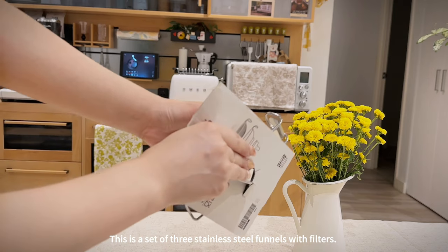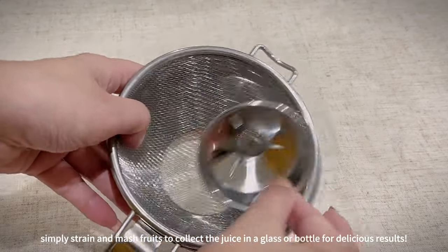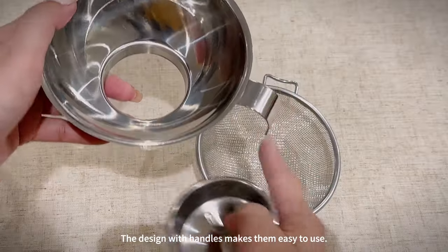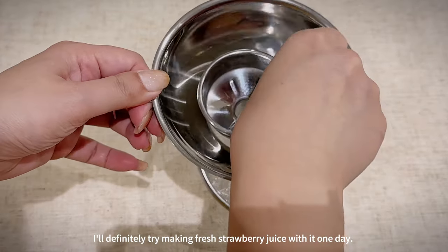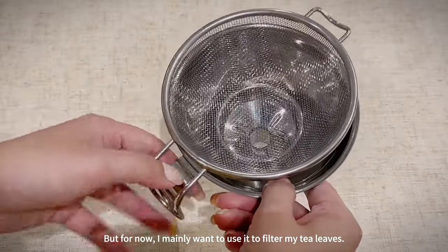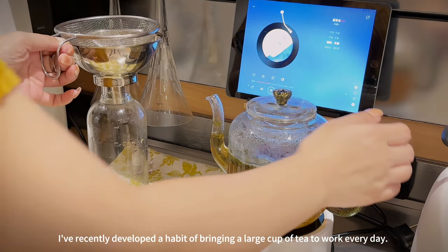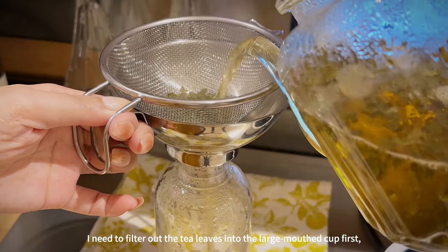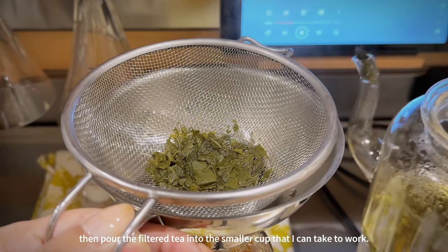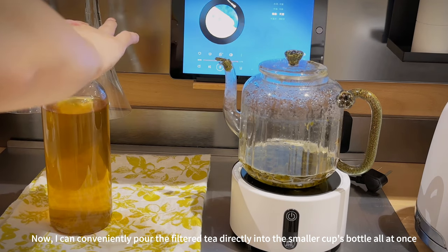This is a set of three stainless steel funnels with filters. The set is designed for making juice — simply strain and mash fruits to collect the juice in a glass or bottle. The handles make them easy to use. I'll definitely try making fresh strawberry juice with it one day, but for now I mainly want to use it to filter my tea leaves. I've recently developed a habit of bringing a large cup of tea to work every day, so now I can conveniently pour the filtered tea directly into a smaller bottle all at once.